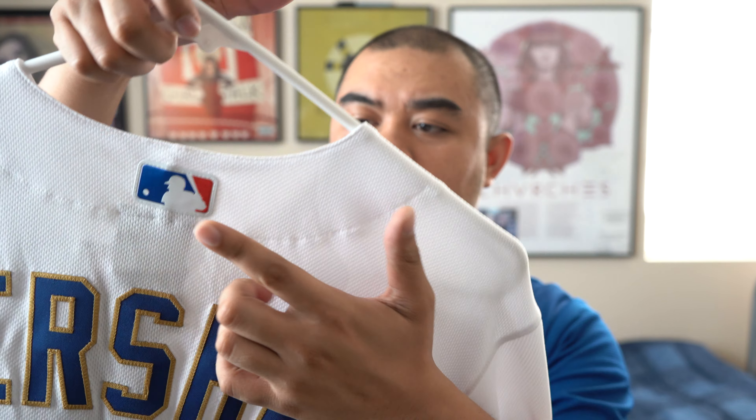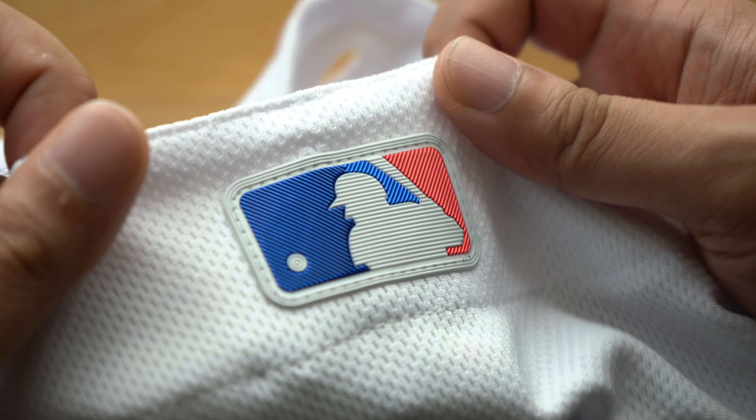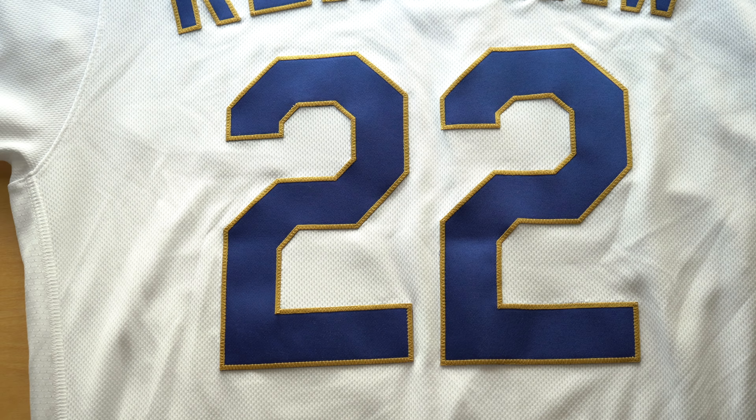The only thing I can find weird is the MLB logo — it's totally fine — but with everything kind of in gold or having some gold on it, I would have thought they would have made it a gold logo on this one. Otherwise, I think it's a very beautiful jersey.